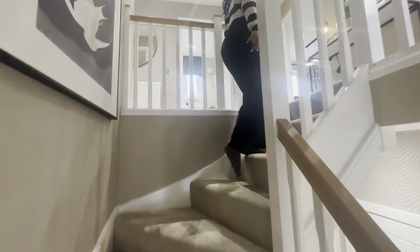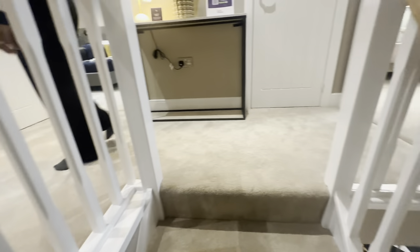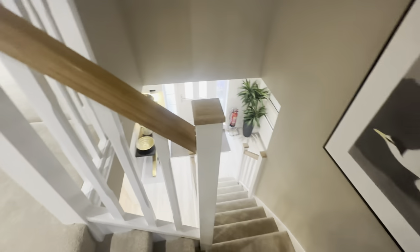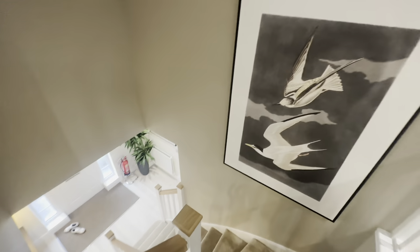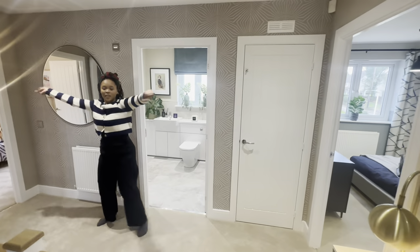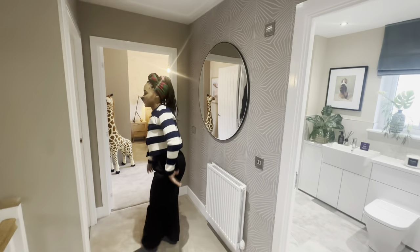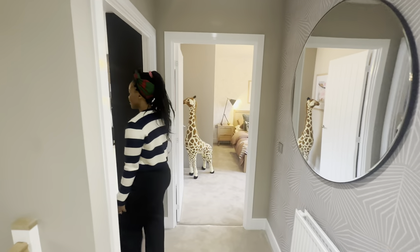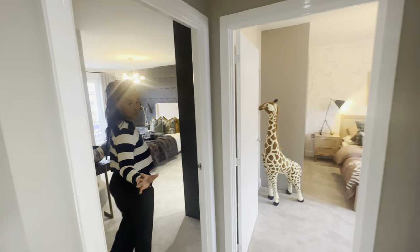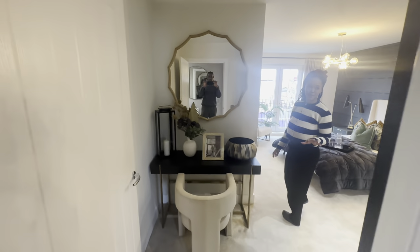Heading up the stairs — I love this lovely stairway and they had art on it, which was gorgeous. You could have a family picture there if you like. Don't you just love these two-toned banisters? I think they're great. That's me showing you just how spacious the landing is. The first room just happened to be the principal bedroom.